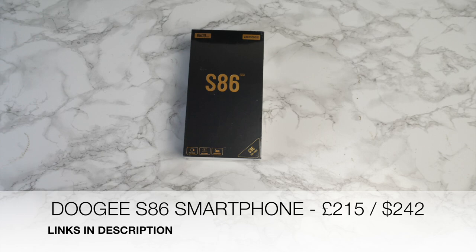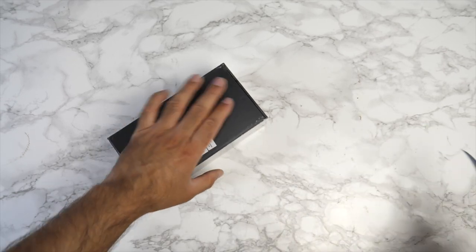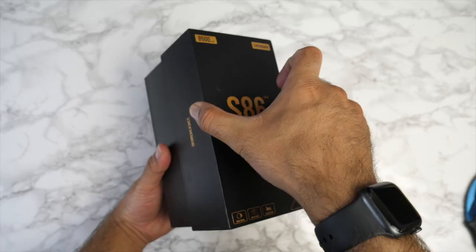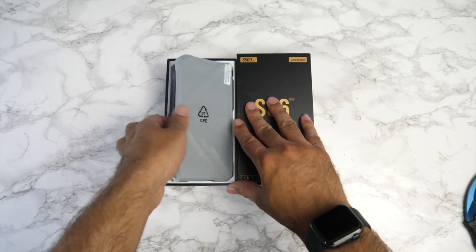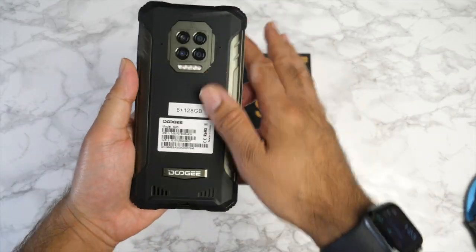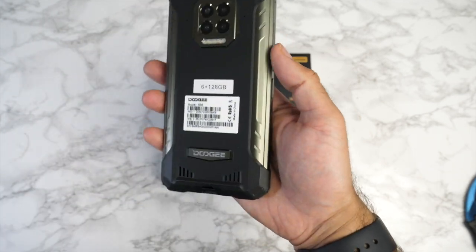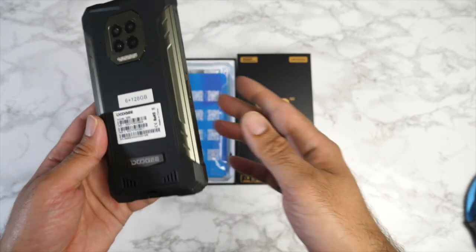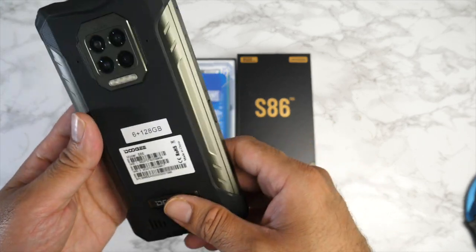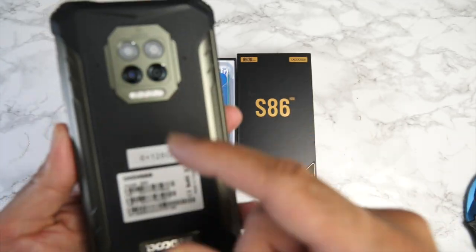Next we have a brand new smartphone — the Doogie S86 series. Doogie are quite famous for their rugged smartphones and this one is no exception: IP68, IP69K, and Military Standard 810G certified, making it waterproof, dust-proof, heat-proof, and weatherproof.